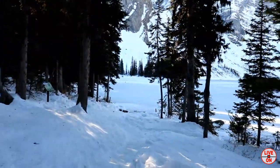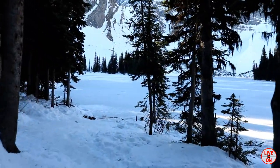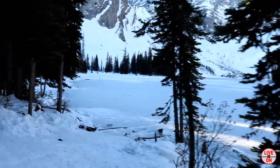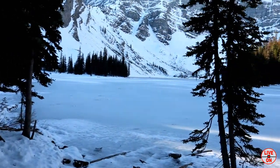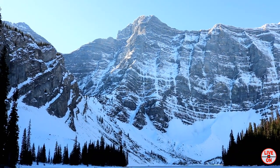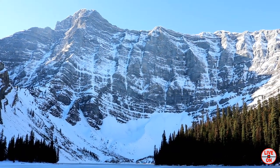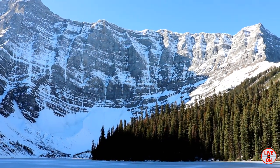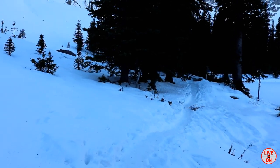We've made it to Rawson Lake — beautiful. This is Mount Sarrail. I continue on hiking the left side of Rawson Lake. We'll be back.